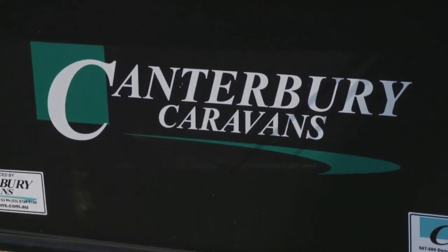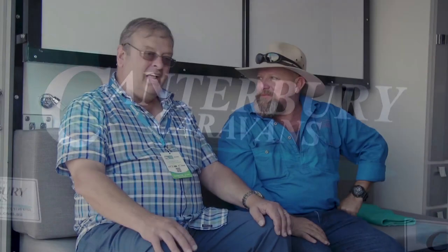So if someone wants more information, where can they go and have a look? On our website of course — canterburycaravans.com.au — or come to our address at 587 to 589 Dorset Road, Bayswater North. Pretty straightforward.